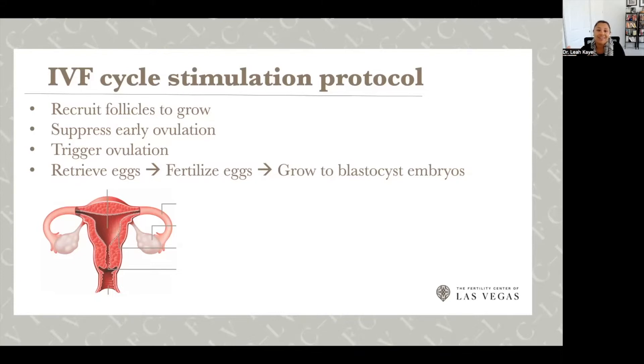In the IVF cycle, we're trying to get all of those follicles to grow so we can harvest all of them and give each one a chance to be a normal healthy egg. Women often ask, 'Does this mean I'm using up all my eggs and going through menopause early?' The answer is no — these are eggs that were only available this month and otherwise destined not to be selected. We use medications to recruit your follicles to grow, typically starting when you come in on day three.